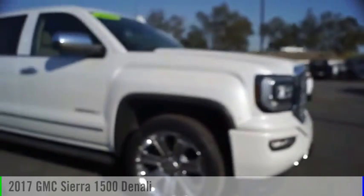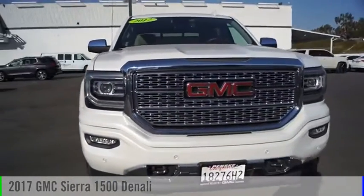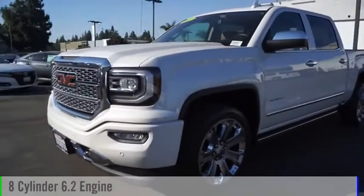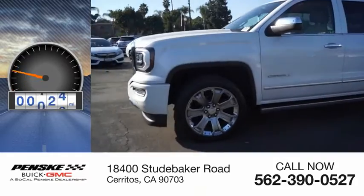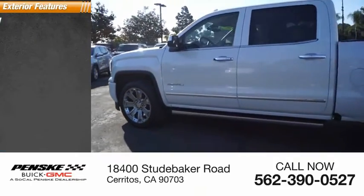You are going to love the 2017 Sierra 1500. This vehicle is powered by a four-wheel drive, eight-cylinder, 6.2-liter engine. This vehicle has less than 20,000 miles.